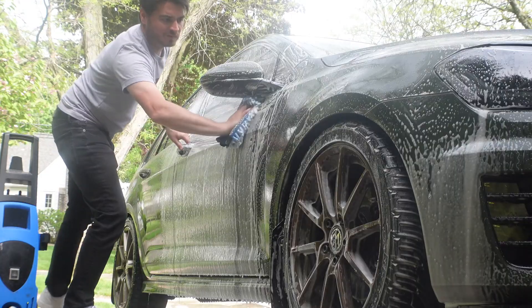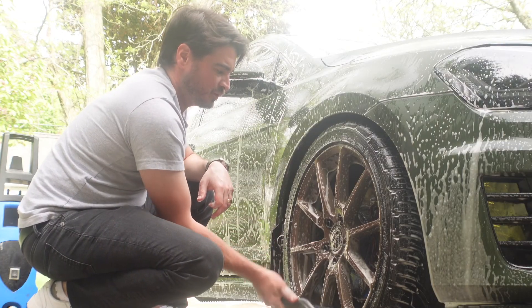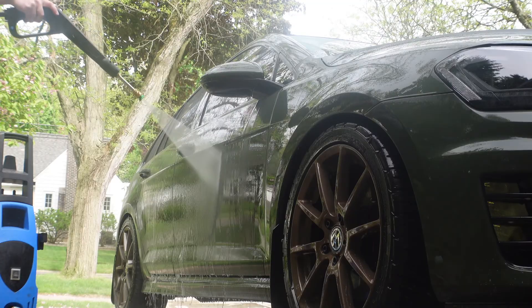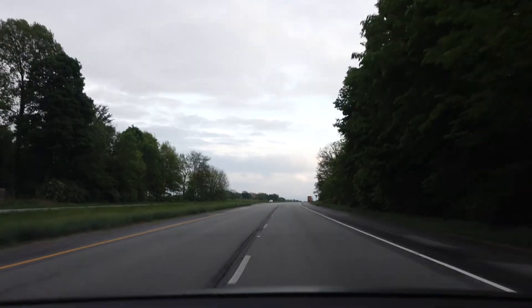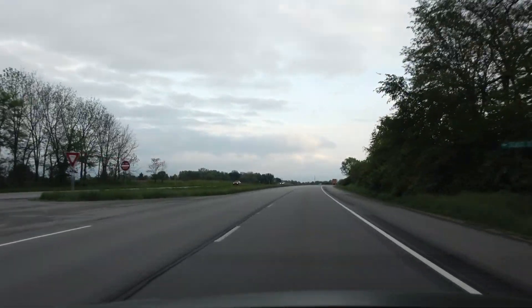I'm going to cut it off here and we'll see what else we're going to do. If you guys know, the speed limit is only 60 in Indiana — I guess I should have known, I've been here enough times.